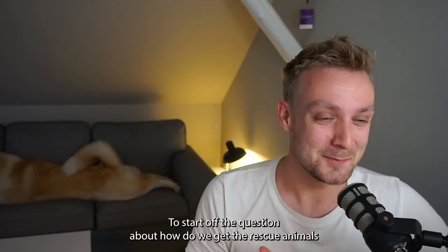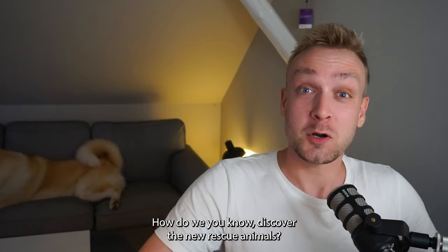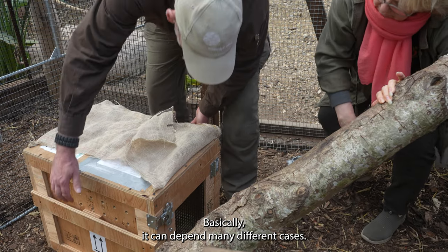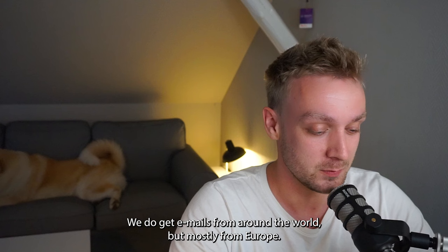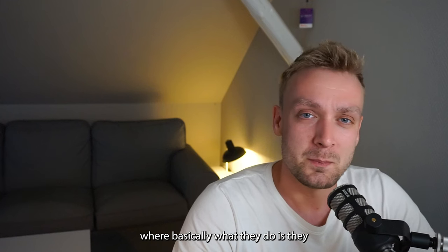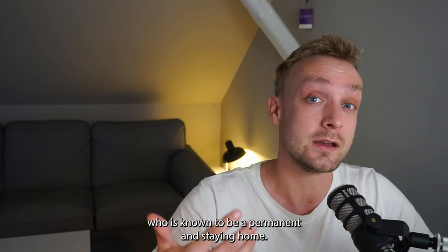To start off the question about how we get the rescue animals here to the rescue zoo — how do we discover new rescue animals? Basically it can depend on many different cases. First of all, we work with rescue centers around Europe and around the world. We do get emails from around the world, but mostly from Europe. We work with places called transit places, where they physically go out and rescue the animals and then call us up, as we're known to be a permanent staying home.